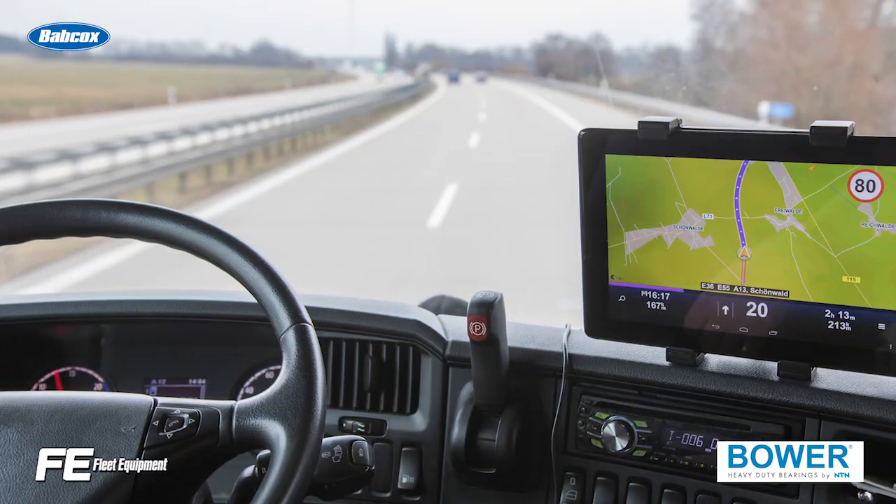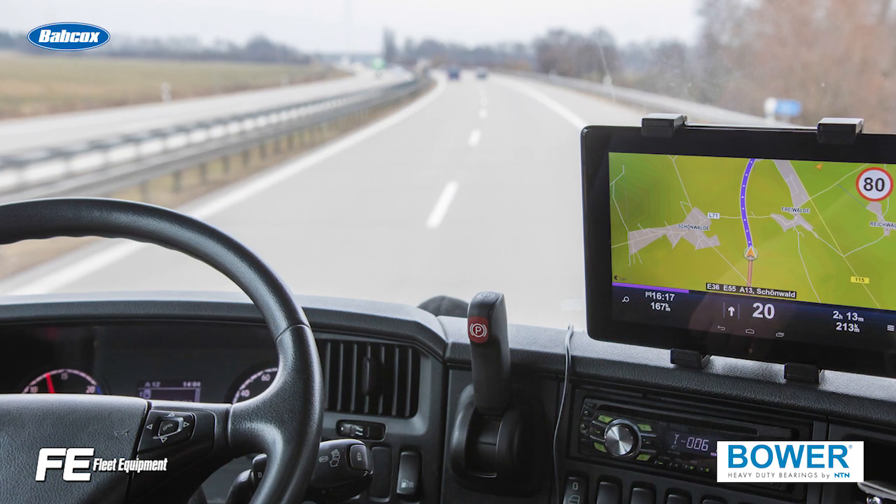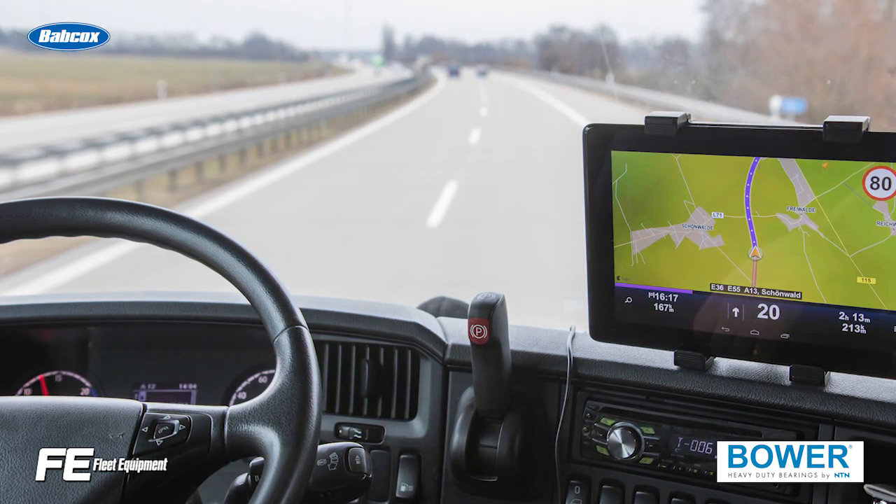With this being the case, it's no surprise that routing software is becoming more prevalent, as it offers delivery fleets a way to cut those precious seconds and minutes out of their routes and maximize productivity.